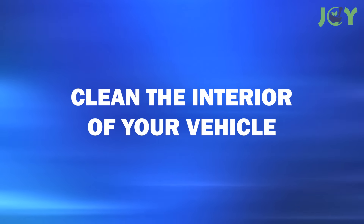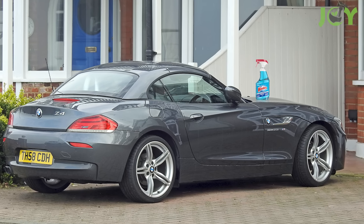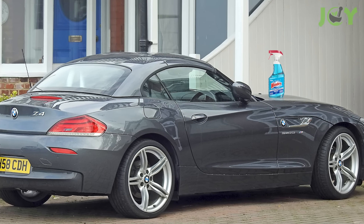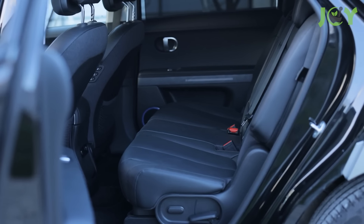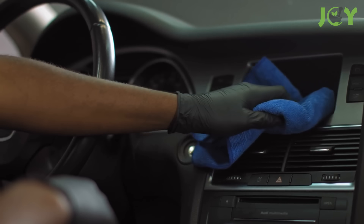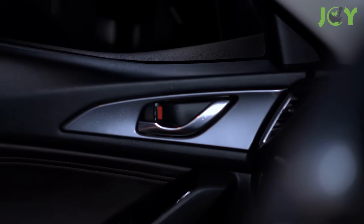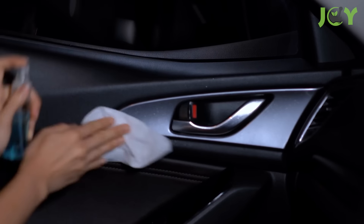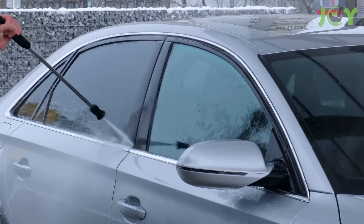Number 10: Clean the Interior of Your Vehicle. Windex is perfect for cleaning the interior of your vehicle. It can be used on various surfaces, dries quickly, and won't leave a sticky residue. Spray onto a clean cloth and wipe down your dashboard, steering wheel, control knobs, door handles, and other nooks and crannies. Just avoid using it on the inside of tinted windows.